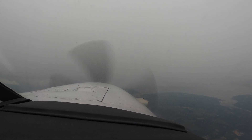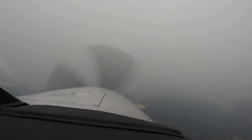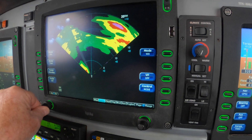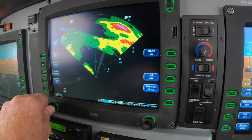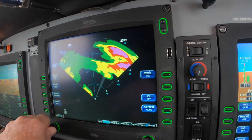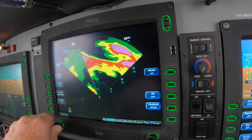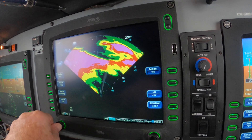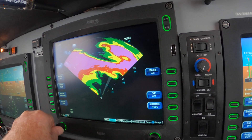We are in light rain now. So it would be fair to adjust this tilt such that we're in green as we sit here. Since we're in light rain, we would like the radar to paint it. We're too close to the ground — never mind.